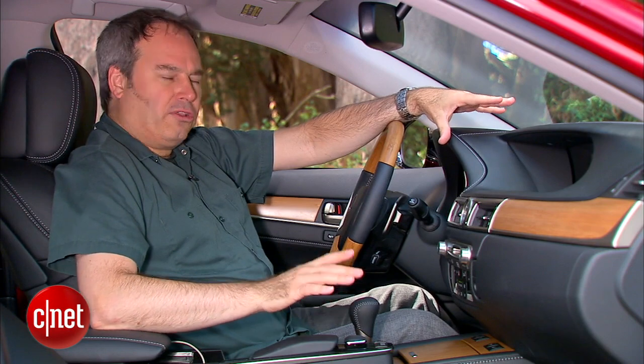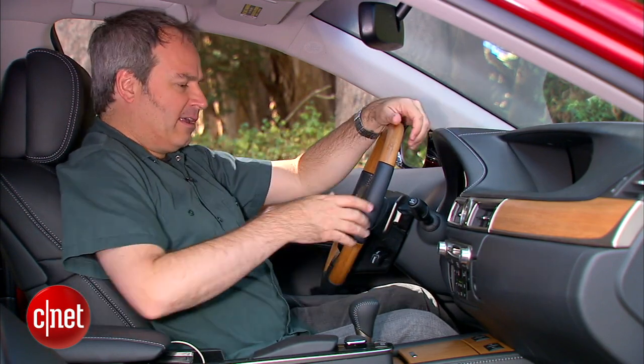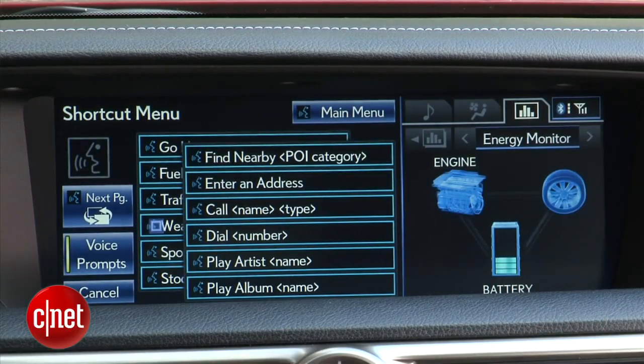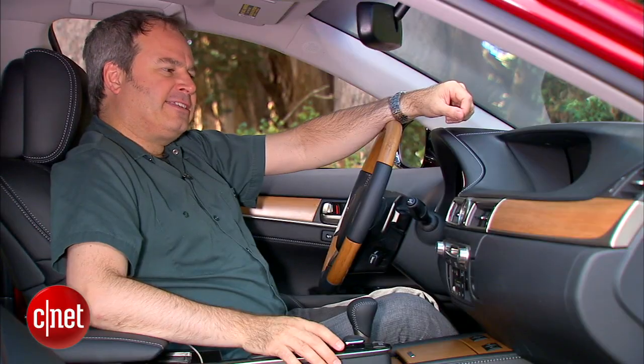Another way to control this is with voice command, and this car has excellent voice command. If I just hit the button on the steering wheel — after the beep, say a shortcut menu command — I can say 'Play artist, Fleetwood Mac.'